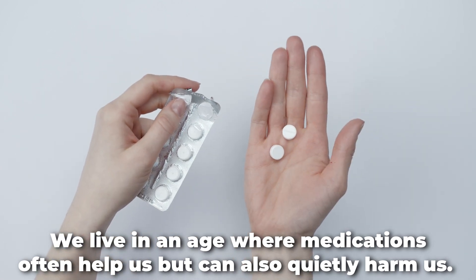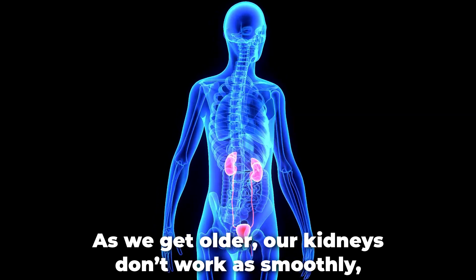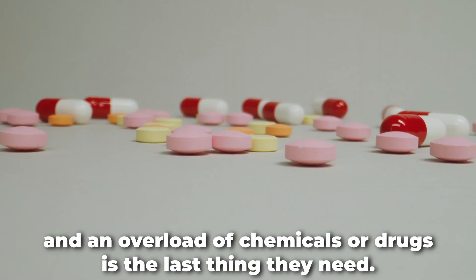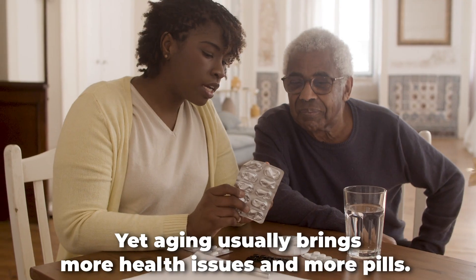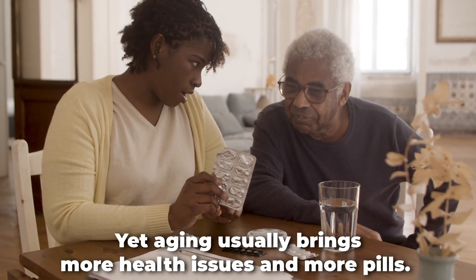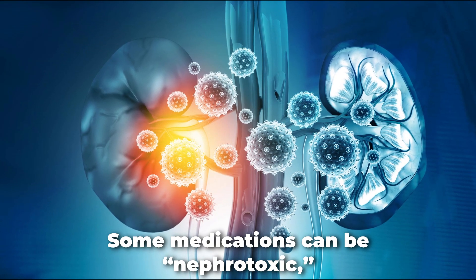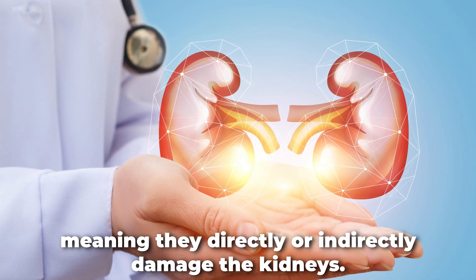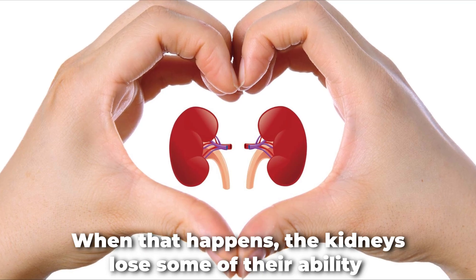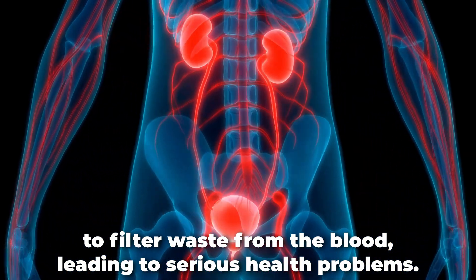We live in an age where medications often help us, but can also quietly harm us. As we get older, our kidneys don't work as smoothly, and an overload of chemicals or drugs is the last thing they need. Yet aging usually brings more health issues and more pills. Some medications can be nephrotoxic, meaning they directly or indirectly damage the kidneys. When that happens, the kidneys lose some of their ability to filter waste from the blood, leading to serious health problems.